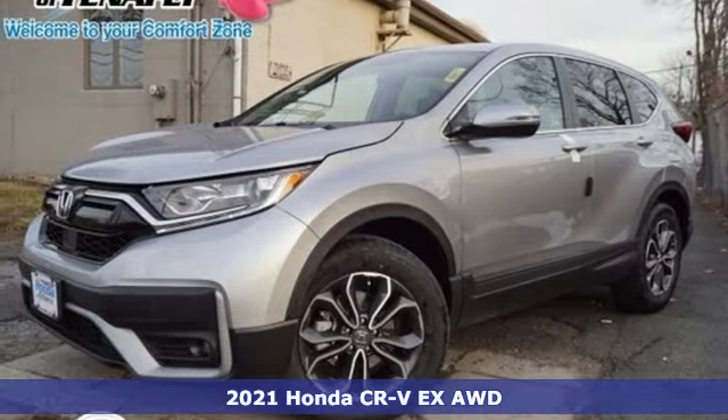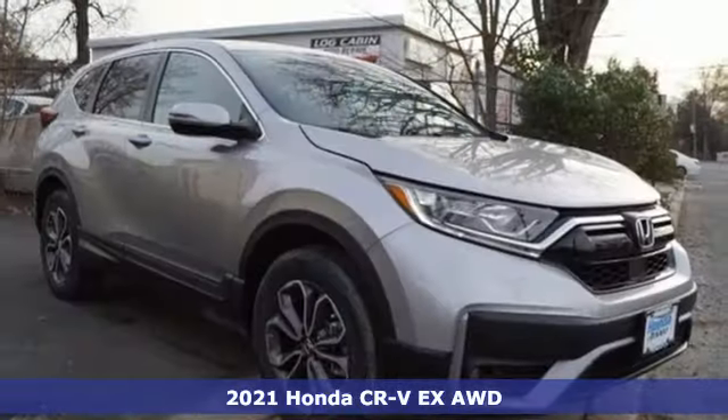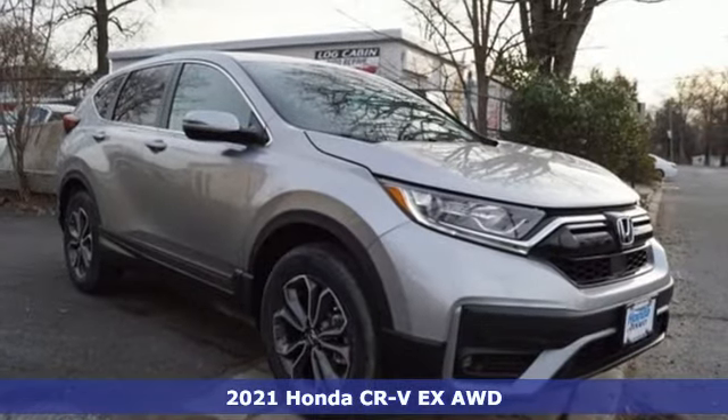Here's a new 2021 Honda CR-V. Capability without compromise isn't a dream — it's a CR-V.